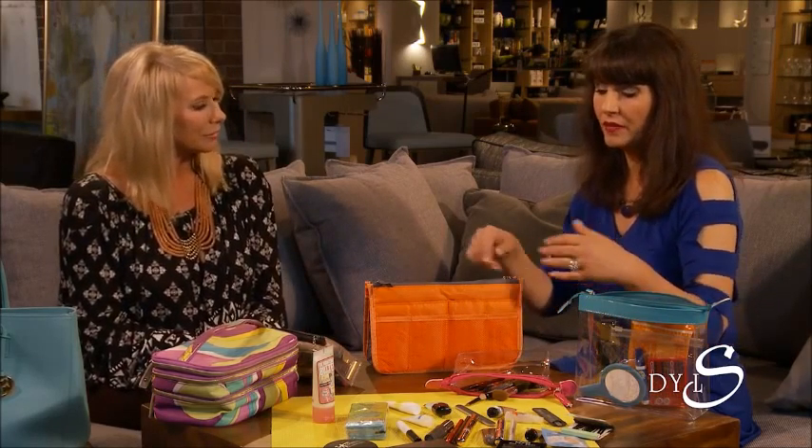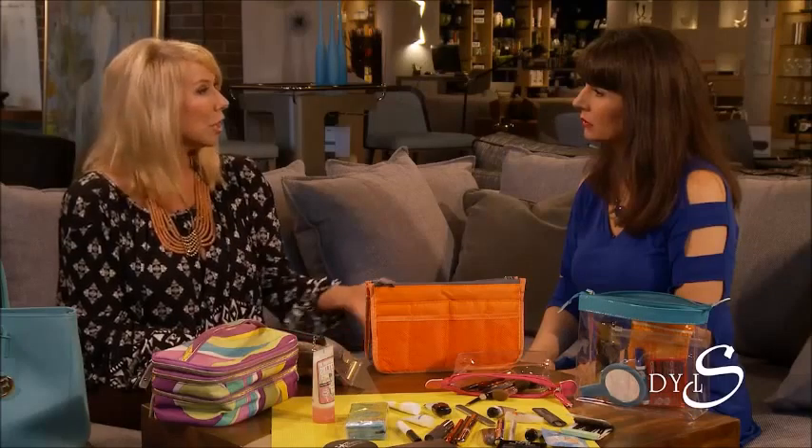I think most people need at least one or two bags that they can use together. You need to separate things, just like you do at home — you don't throw all your makeup in one drawer. We are so busy between the gym, the office, and maybe a party after work, so you do need more than just the one bag.